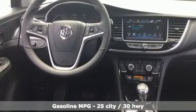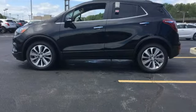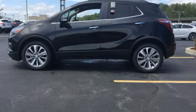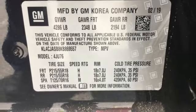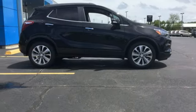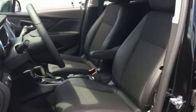Intercooled turbo inline 4-cylinder engine, manual tilting steering column, streaming audio, manual telescoping steering column, Wi-Fi hotspot, AM-FM satellite radio, aluminum wheels, doors and push button start proximity key, and automatic transmission.